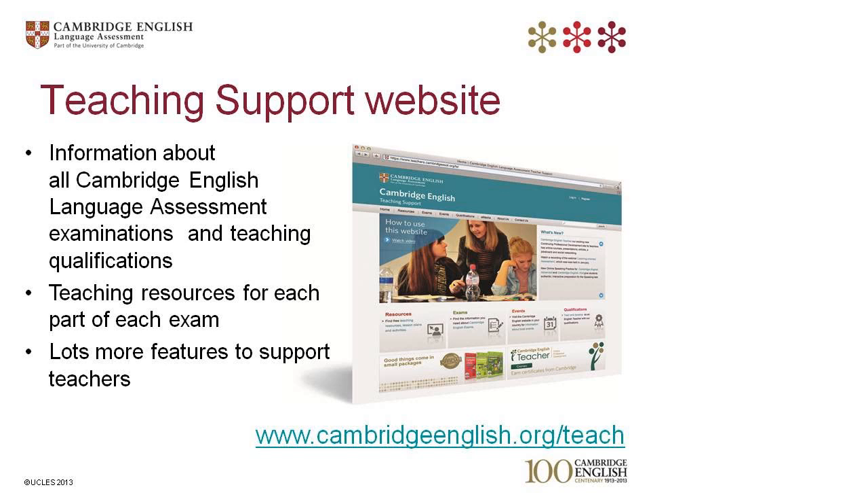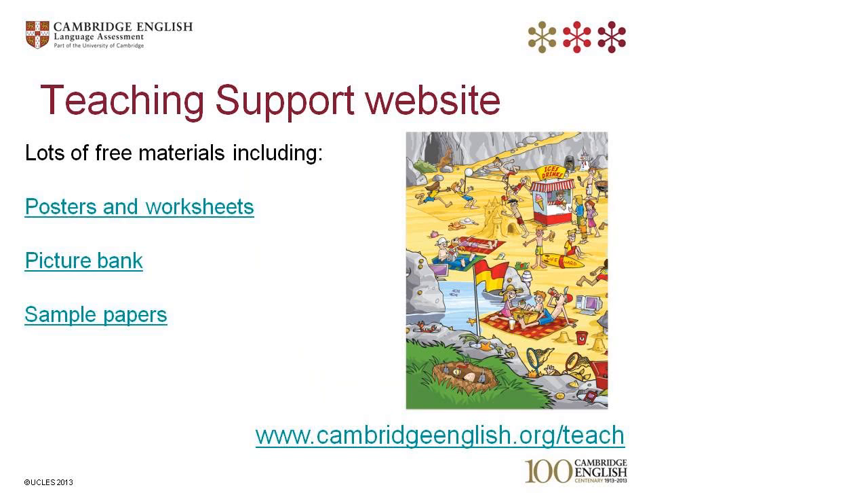As a teacher, you can receive up-to-date news about our free support in our monthly newsletter, which has previews of new resources and major live and online events. The newsletter is automatically sent to everyone registered on the teaching support website who has ticked the box to receive communications, so make sure you do that. Here are some examples of materials you can find to use in young learners' classes — in the resources section, you can download materials for free, including posters and worksheets, pictures from the picture bank and sample test papers.